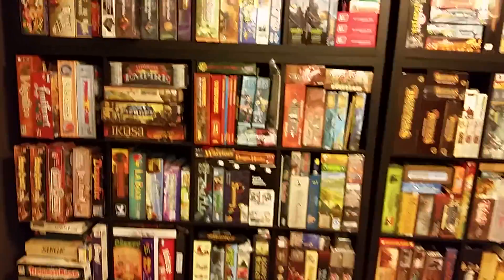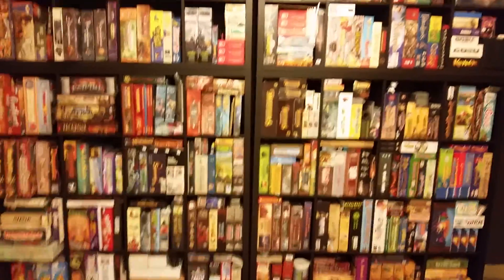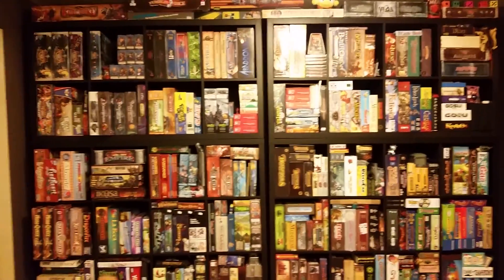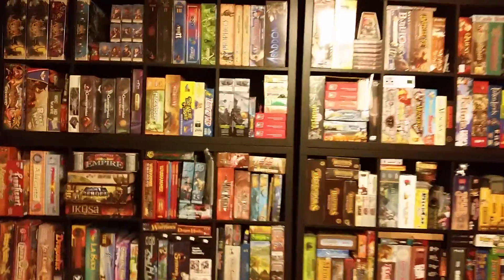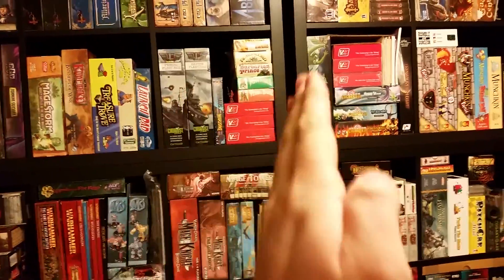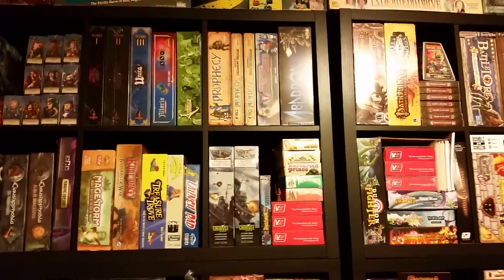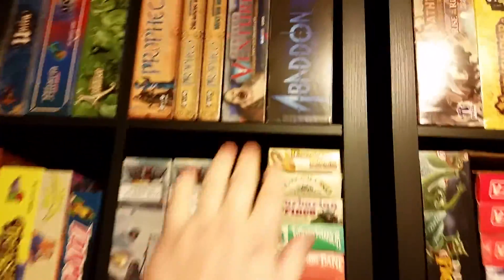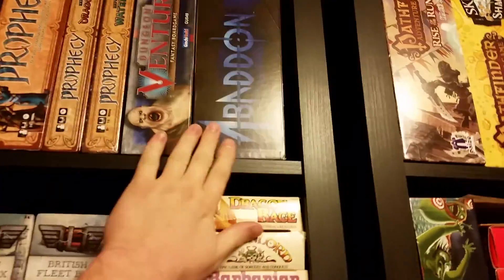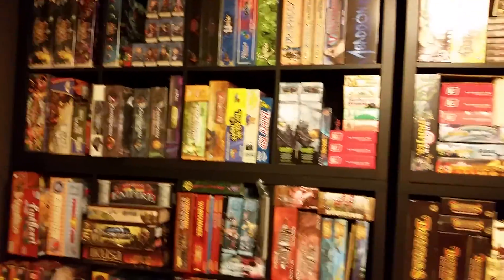Not everything, as you see it, is going to be its final location. I want all the board games that are vertically positioned to face to the right, like a book on a bookshelf. Some of these are facing left, so I'm going to go through there and make sure that all of them are facing right.